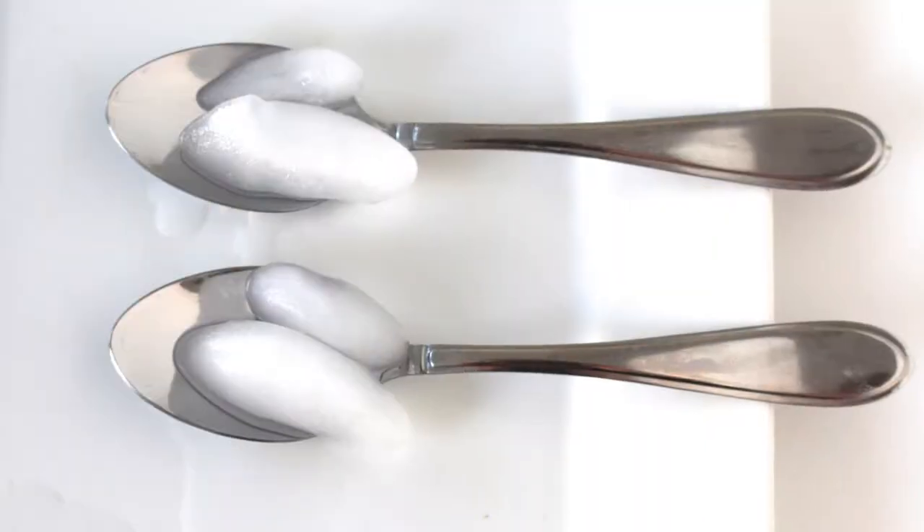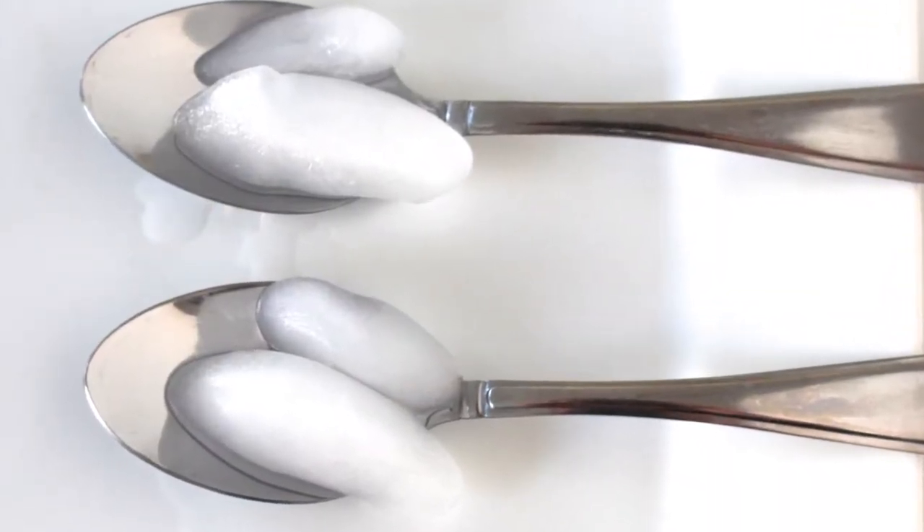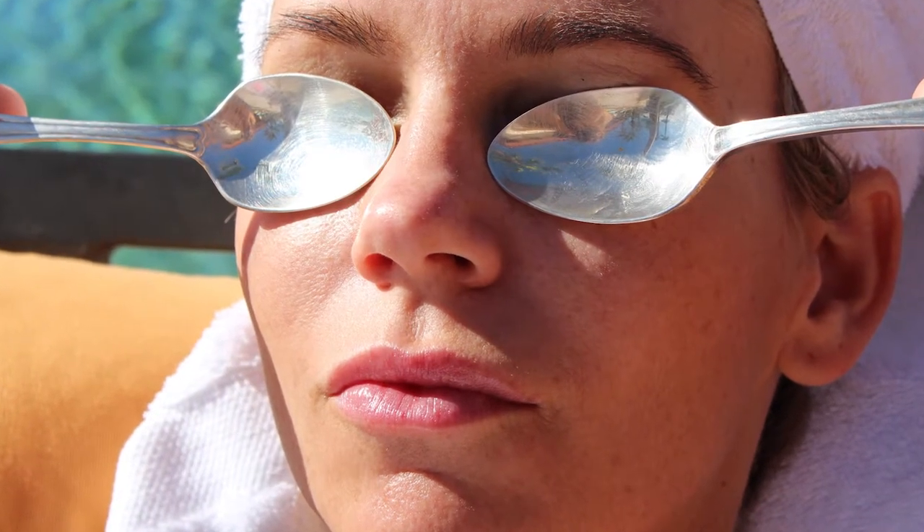Number six: spoons. Reduce eye bags with some ice water and four stainless steel spoons. Simply chill your spoons in ice water, then place one over each eye. Keep switching the spoons while letting the other two chill in the ice water, and keep switching until you see an improvement.